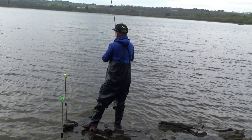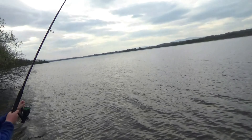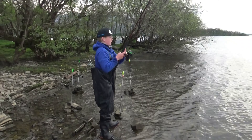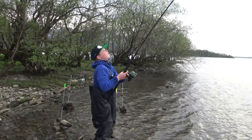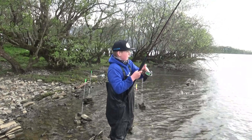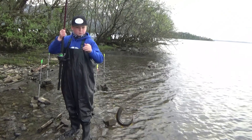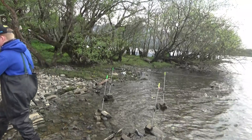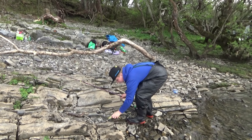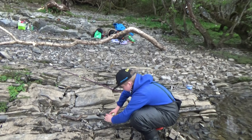Not even 10 minutes in the water and we already have a fish. Very good weather. The fish knows the drill, trying to swim towards me. There we go. Beautiful fish. I'm going to wet my hands and show them to you guys in a second.